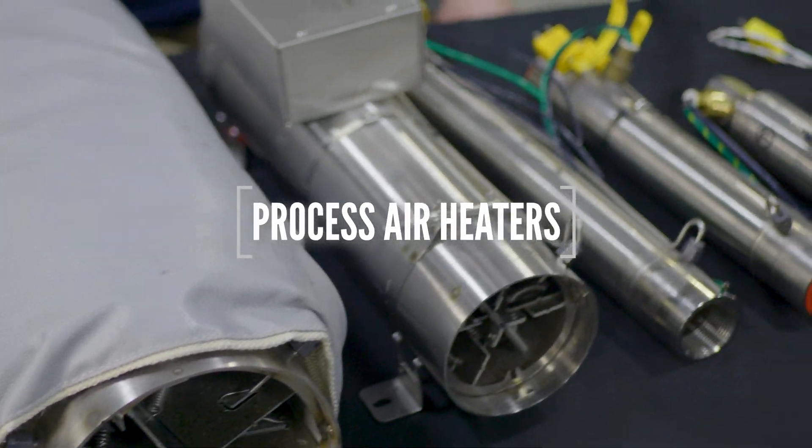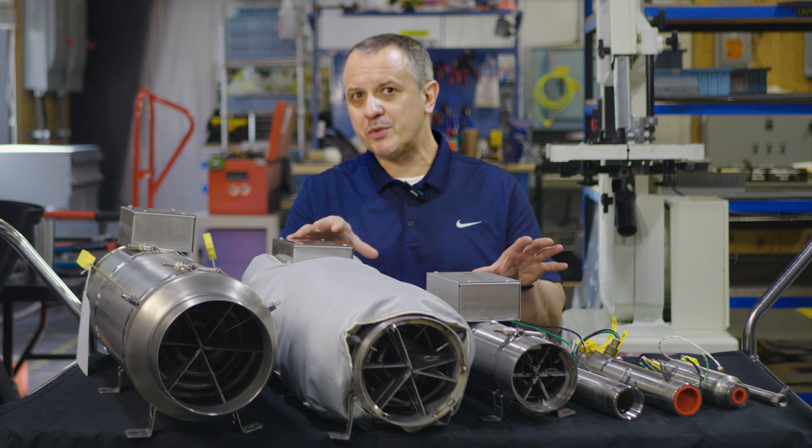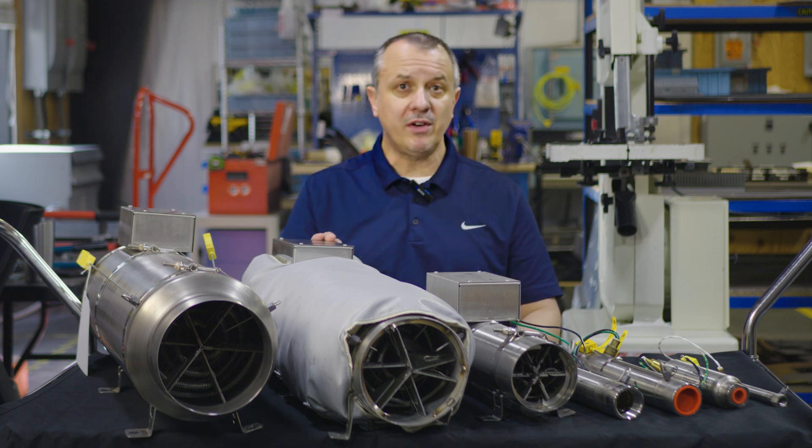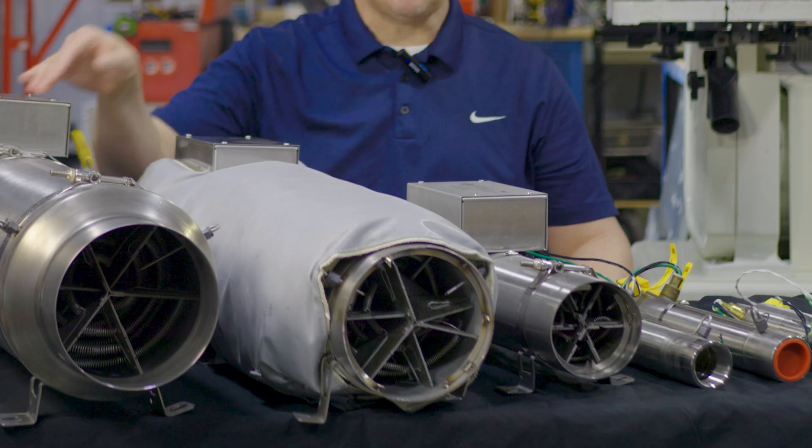It's very common for a customer to come to us knowing they need a process air heater, but not really sure which one or what style. We have everything from 75 kilowatts down to 300 watts.